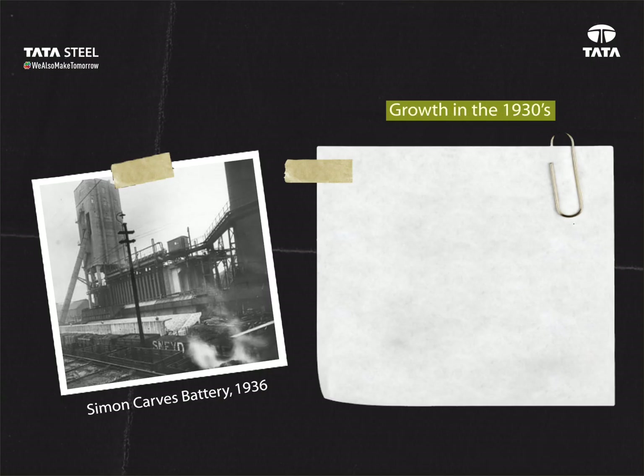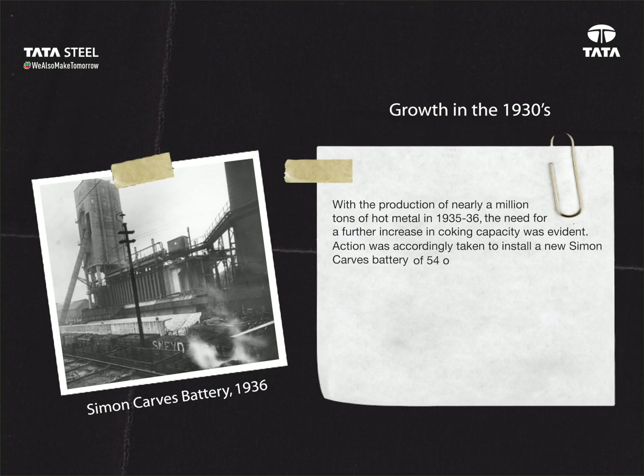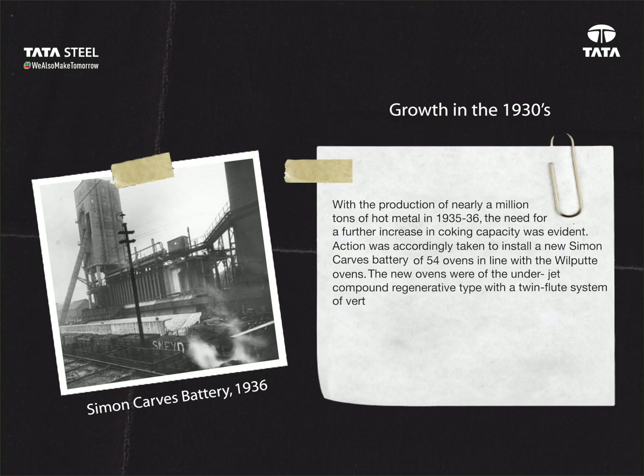Growth in the 1930s: with the production of nearly a million tons of hot metal in 1935–36, the need for a further increase in coking capacity was evident. Action was accordingly taken to install a new Simon Carves battery of 54 ovens in line with the Wilputte ovens. The new ovens were of the underjet compound regenerative type, with a twin flue system of vertical heating suitable for firing with either coke oven gas or blast furnace gas, or a combination of both.